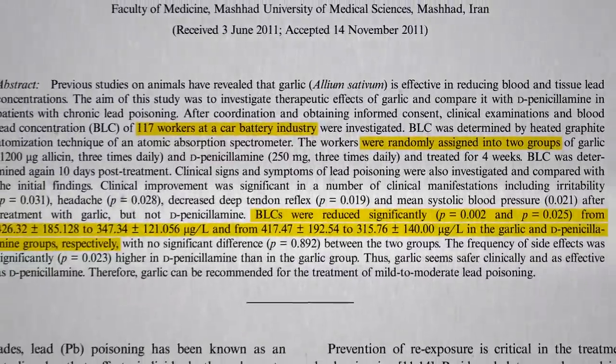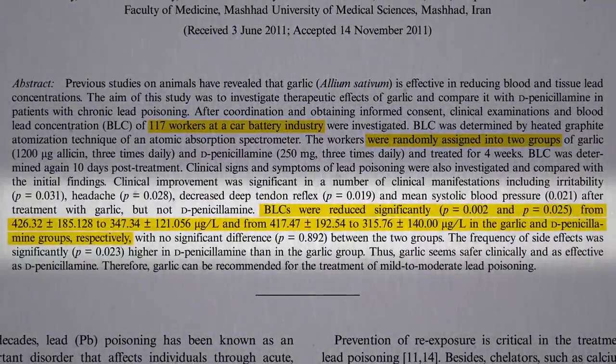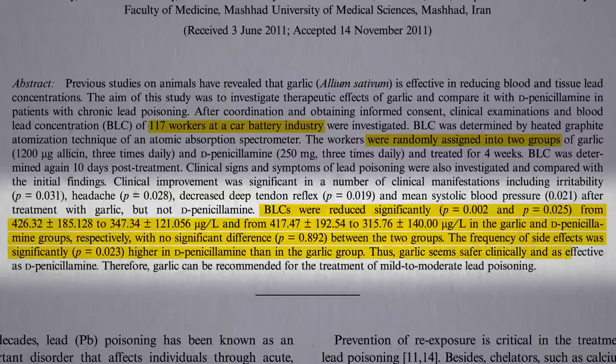As expected, the chelation drug reduced blood lead levels by about 20%. But so did the garlic. The garlic worked just as well as the drug, and of course had fewer side effects. Thus, garlic seems safer and as effective. But saying something is as effective as chelation therapy isn't saying much.